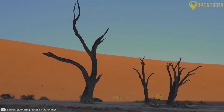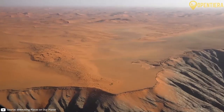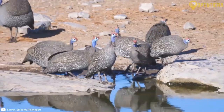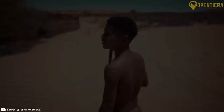Welcome to Open Tierra. Today we're exploring the captivating beauty of Namibia, a southwestern African gem known for its stunning landscapes and diverse wildlife. Join us as we delve into the rich history, landscapes and culture of this extraordinary nation.